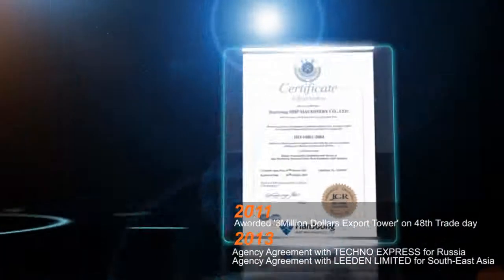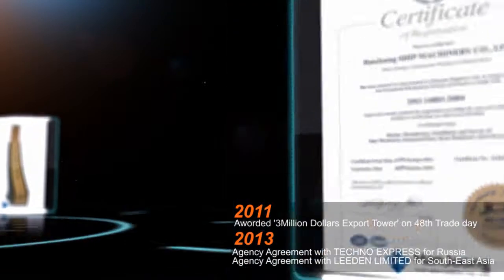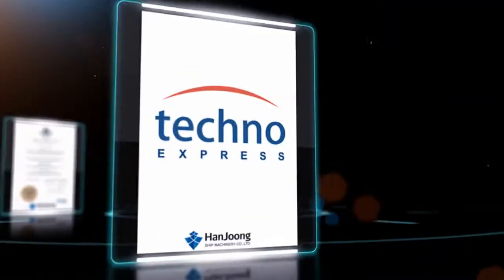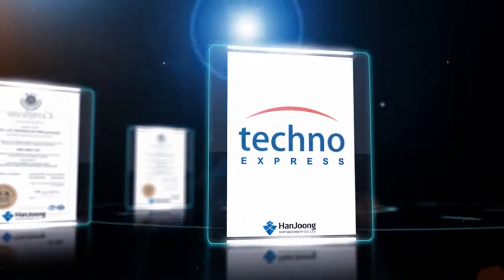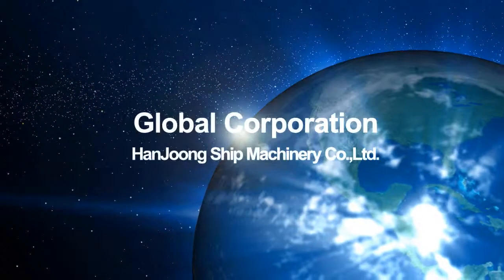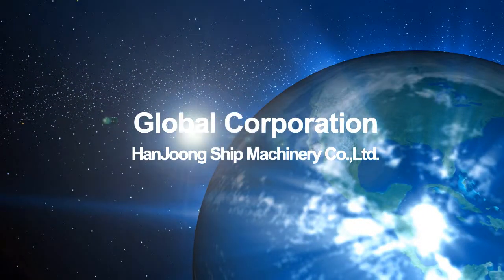HANJUNG SHIP MACHINERY COMPANY LIMITED focuses on the best technology and manufacturing products towards the world, and supplies a total solution necessary for effective shipyard system operations for clients. We are also growing as a global company that is actively advancing into the world market.